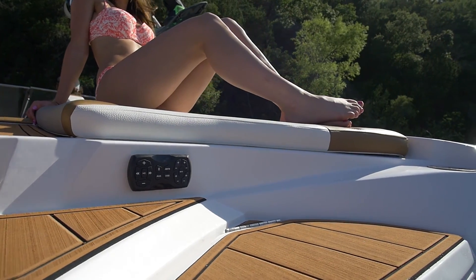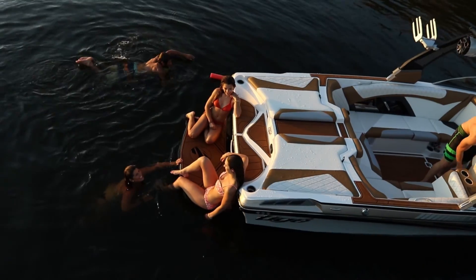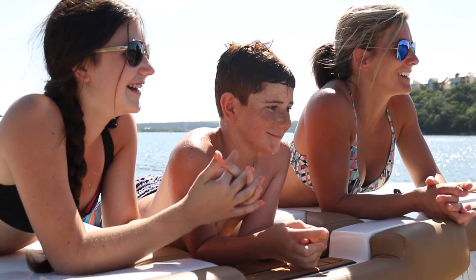You will find yourself surrounded by purposeful design, engineering, and technology that makes a great day on the water easily attainable time and time again.